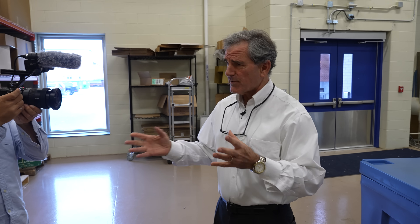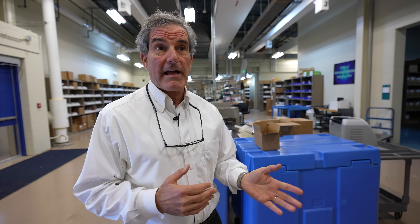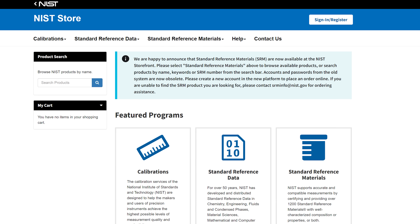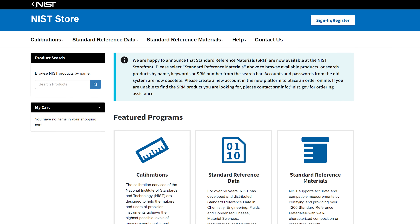We sell about 30,000 units a year, so each order is about three units. Half of them are sold domestically, and half are sold to an international audience. You can see all the prices on our website — shop.nist.gov is the e-commerce storefront for all these materials.